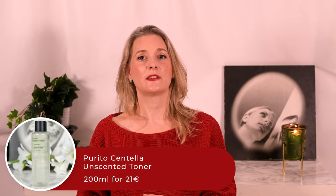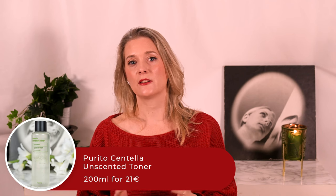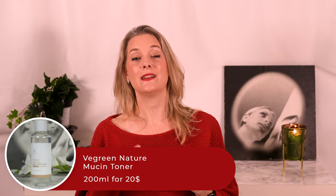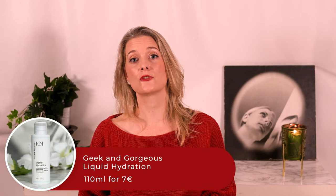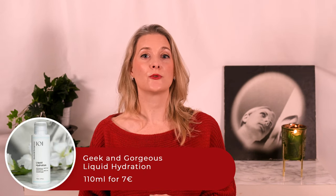It's also perfect during the day, as it is so fine it does not disrupt your makeup at all. Last year I mentioned the Purito Centella Unscented Toner as a favorite, and with my continuous exploration of Korean beauty I discovered that the toners found there are outstanding in terms of hydration. Right now I am using the Virgreen Nature Musine Toner, but the one I would immediately repurchase is the Geek & Gorgeous Liquid Hydration toner, which offers not only hydration but also 5% Panthenol, known for its soothing properties.